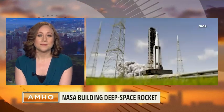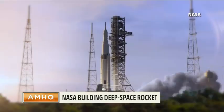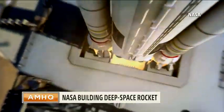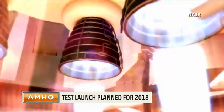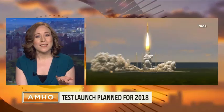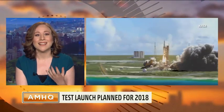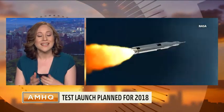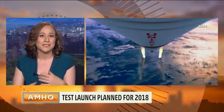Does it look any different? Will we be able to see it and say that clearly looks completely different? What's different about it — the shape, the size? It will look different, although maybe more to an expert's eye. One of the interesting things about this rocket is that it's actually built from a lot of recycled parts from the Space Shuttle and older programs, so you might recognize the look and feel of some of its components.